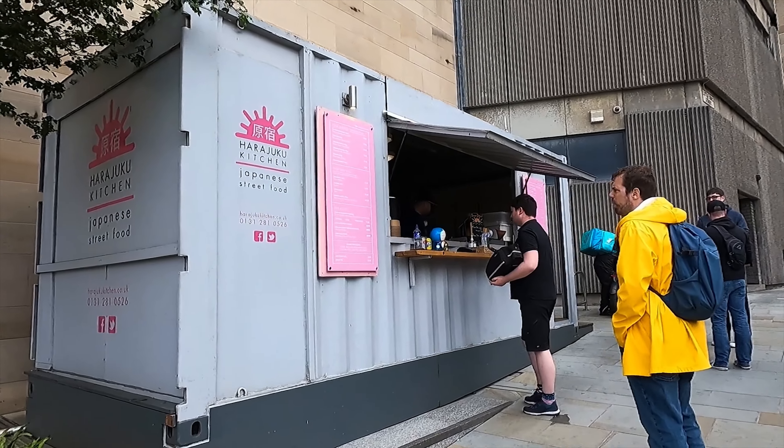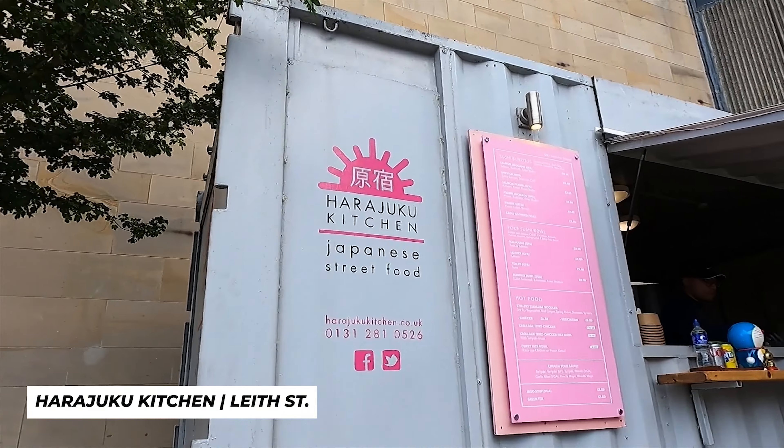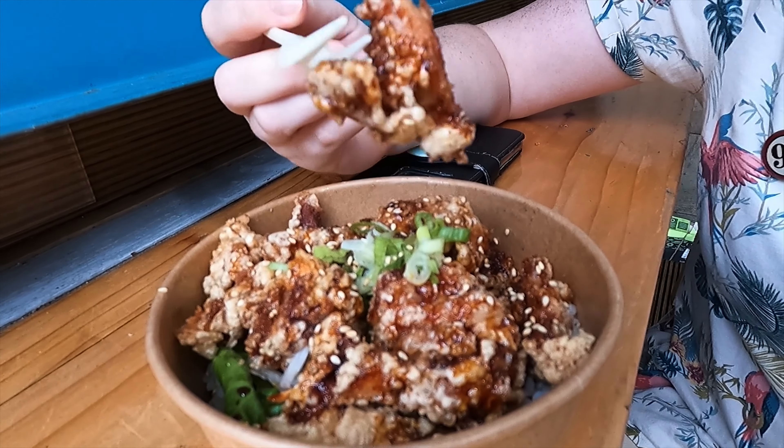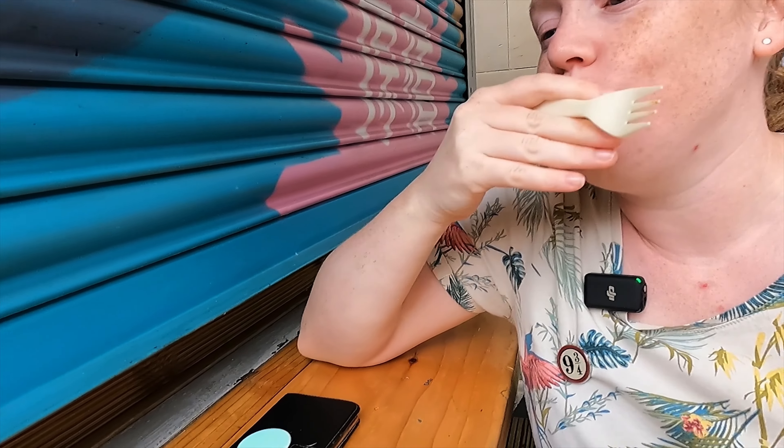On our way to the next food court, we found this really nice Japanese food truck — we couldn't resist that. Chicken Karage with the Yaki sauce. Super crunchy and delicious. Warm.